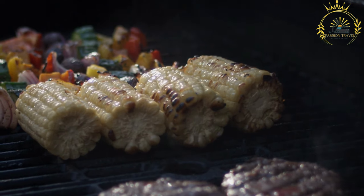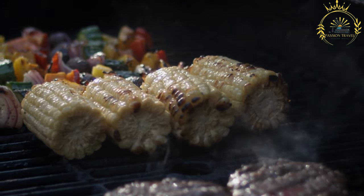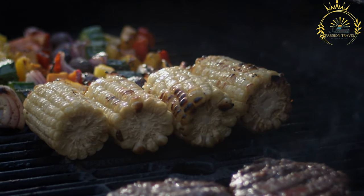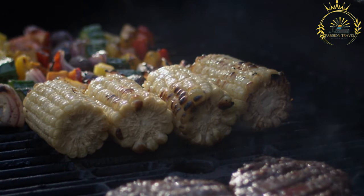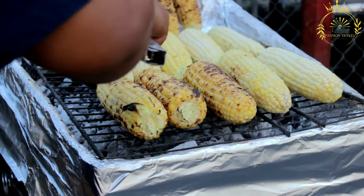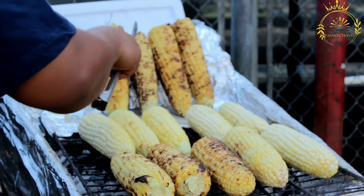The key ingredients in chiganmi include smoked fish such as smoked catfish or smoked mackerel, tomatoes, onions, peppers such as habanero or scotch bonnet, and leafy greens such as spinach or amaranth leaves. Other ingredients may include palm oil, garlic, ginger, and various spices.